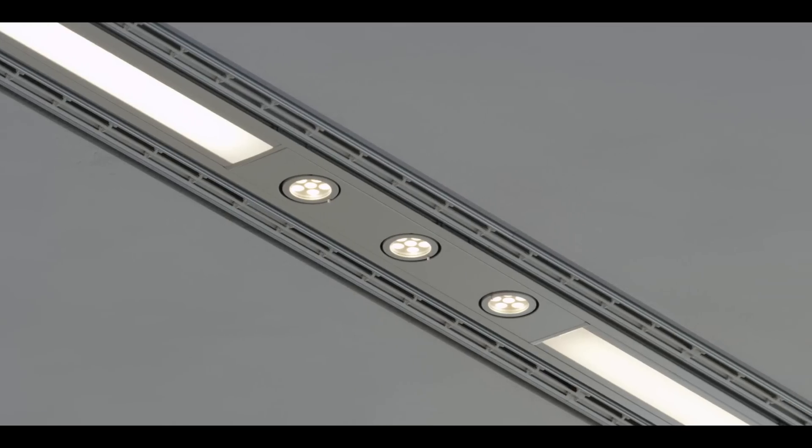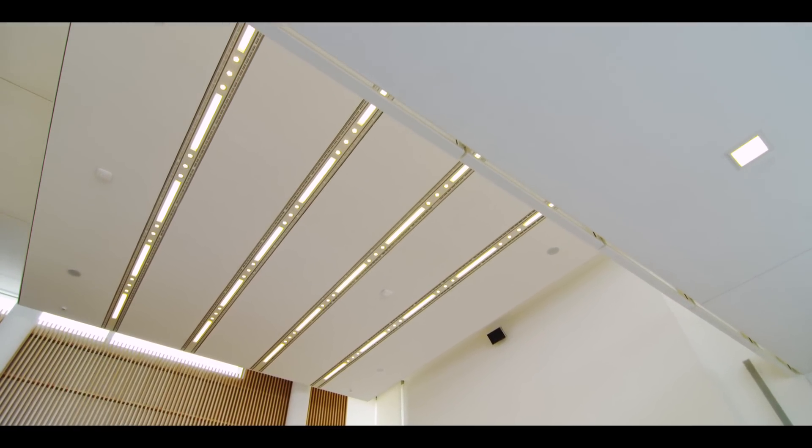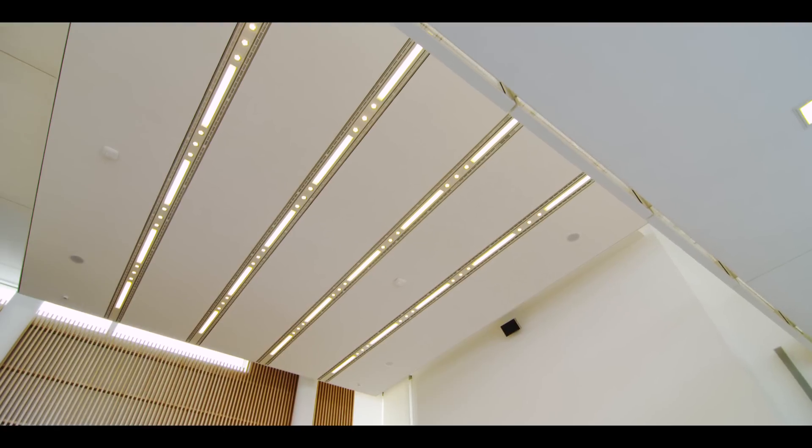Savings are made not just with high efficiency lamps, but also by using luminaries which distribute the light flow well where we want it, and to do so even while keeping levels relatively low, but sufficient to allow people to see properly.